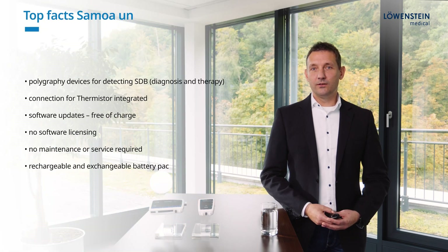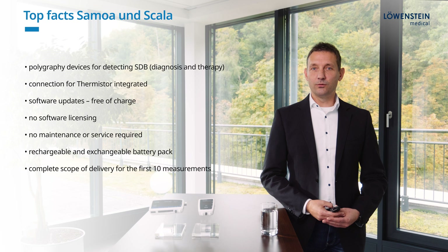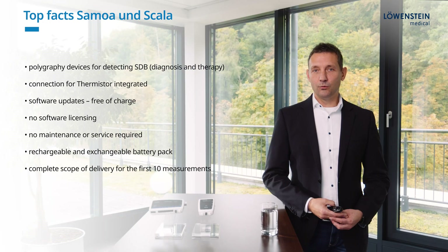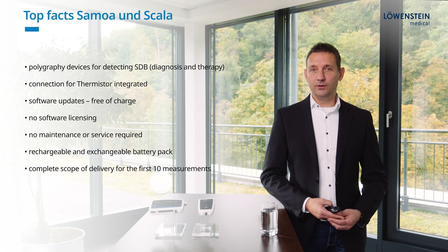In addition to that, Scala offers more possibilities for an enhanced polygraphy. These two devices are used for detecting sleep disordered breathing in a diagnosis or therapy setting. The devices are in accordance with the Level 3 specifications of the American Association of Sleep Medicine.